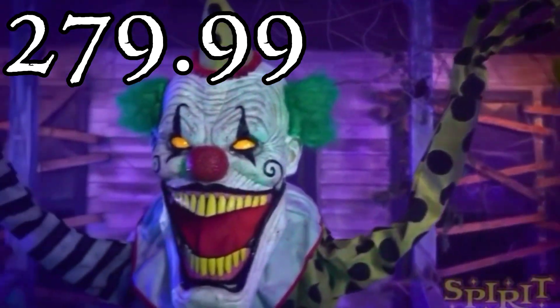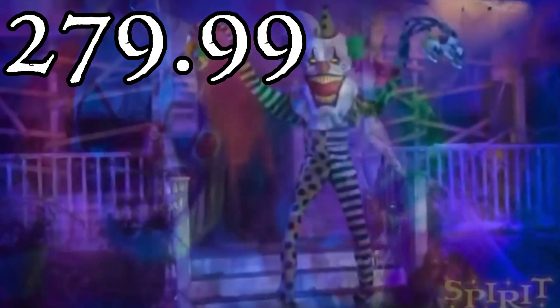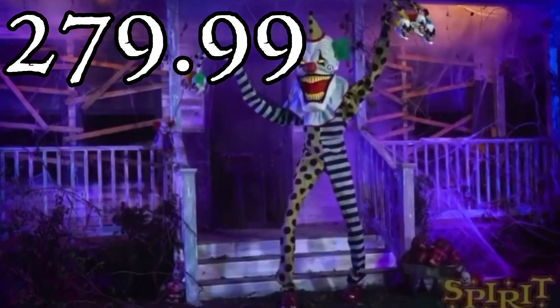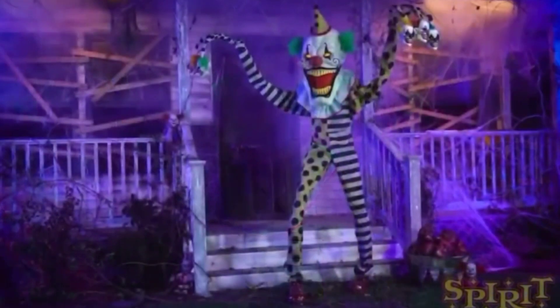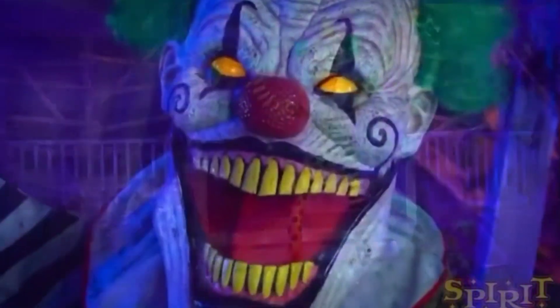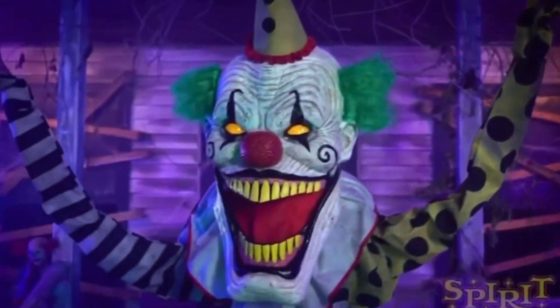This guy is retailing for around $270, which is essentially $280. I think this is a perfect price for him since the Catacomb Creature is around that same price, and you're essentially getting the same kind of prop. So you can now have the choice between a skeleton or a clown. I'd personally go with the skeleton just because I have a lot of clown props already.